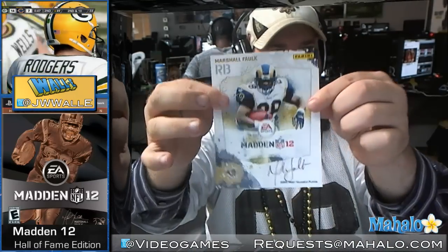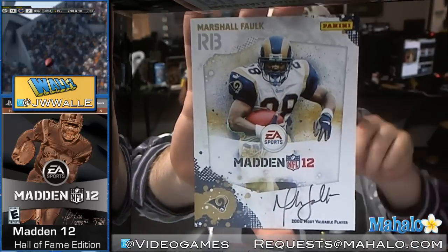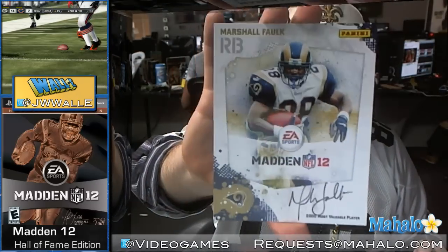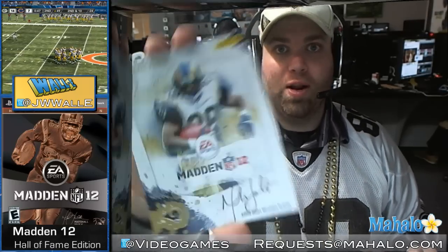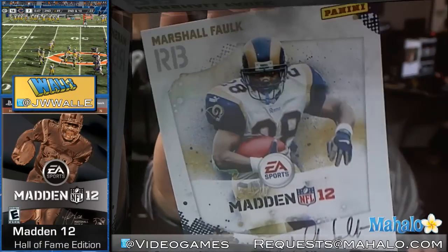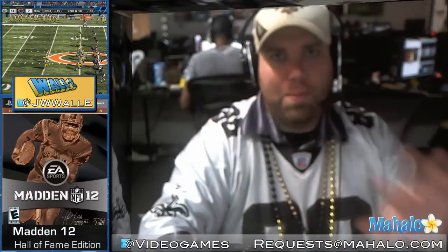So there you go — Madden Hall of Fame edition. Really exciting. You might have to frame this. I'll show that to you one more time. Super neat. One PlayStation 3 Hall of Fame edition and one Xbox 360 Hall of Fame edition will have an 18-karat gold version of this, also autographed. So if you guys are lucky enough to have one of those, I'd love to see it — why don't you send a video to us if you are that one or two lucky people in the universe that gets this. There you go — Hall of Fame edition. Bye.